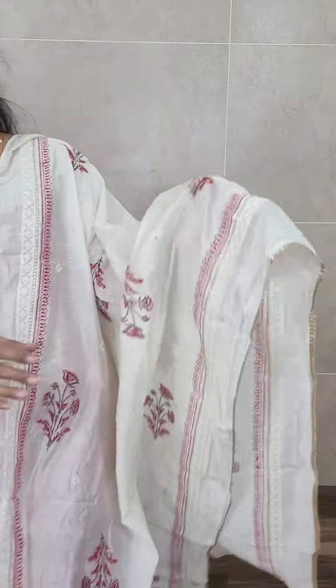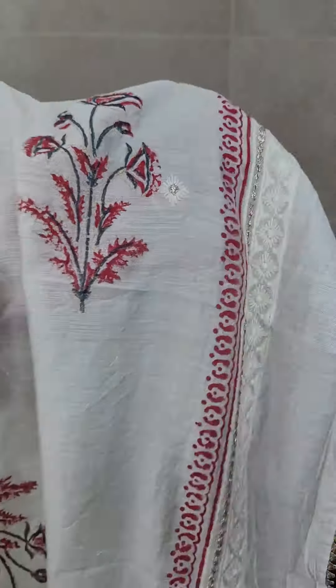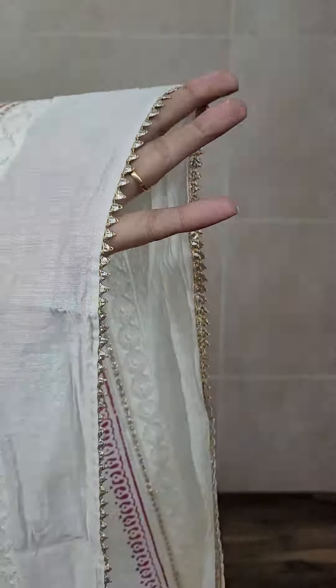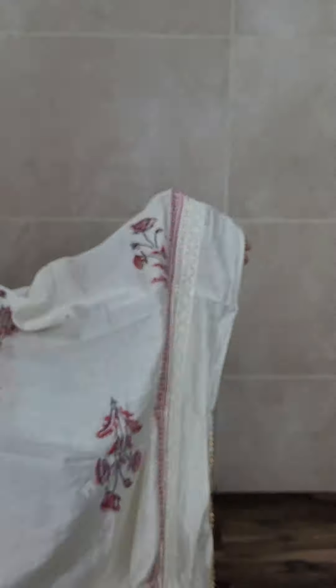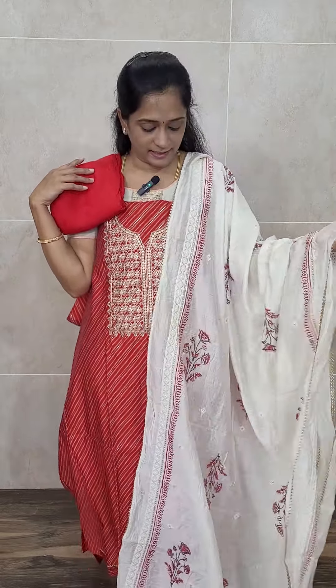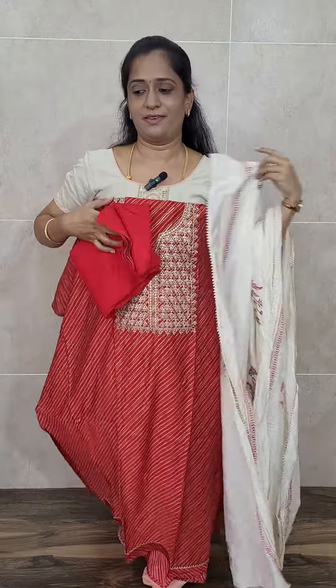The dupatta has a nice block printed pattern throughout. On the sides, you will be getting simple embroidery work and a ghotapati lace work. This comes with the same color cotton silk bottom as well — a very beautiful item. Priced only at 1475. The royal red comes with a cream color hand block printed soft silk dupatta and a cotton silk bottom, priced at 1475. We have got two colors in this.